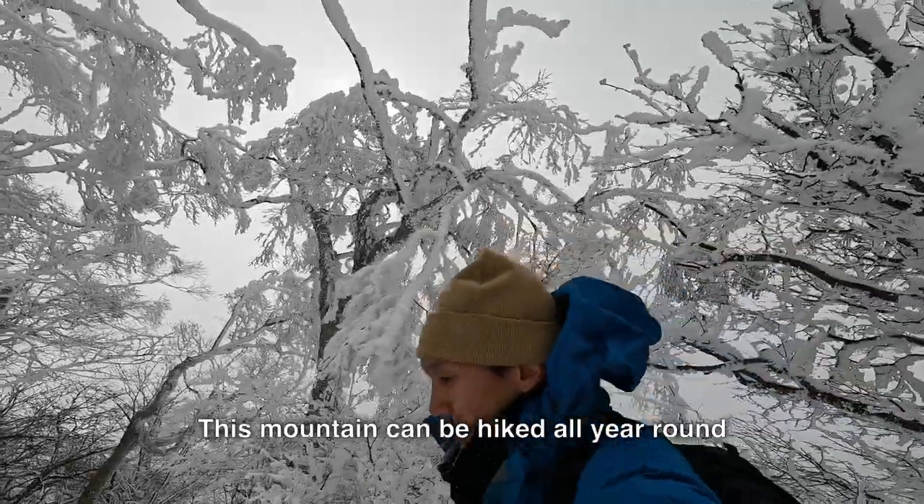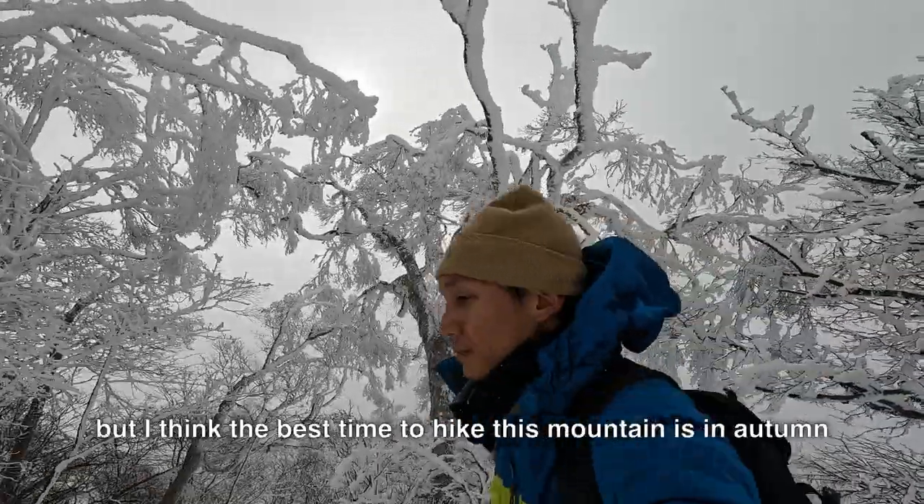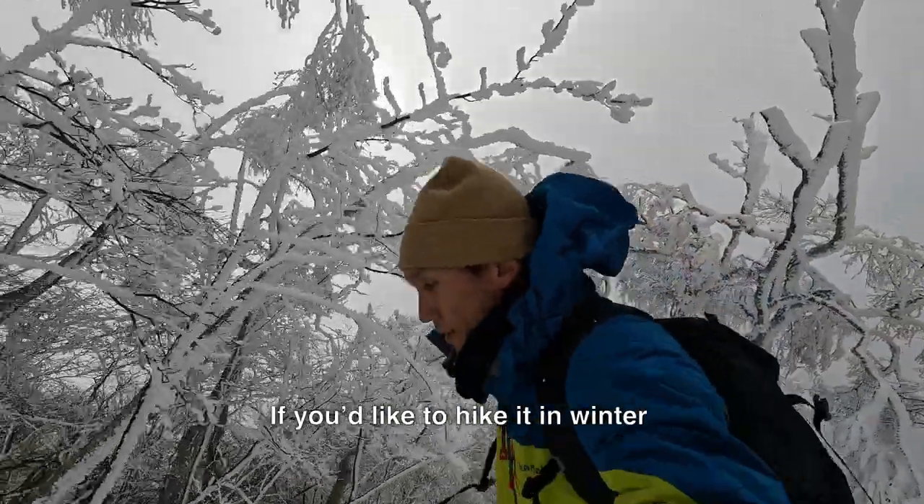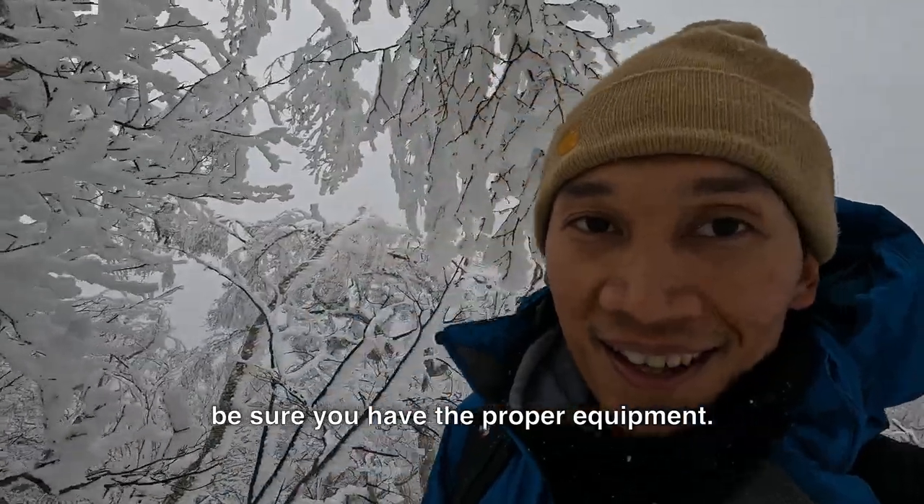This mountain can be hiked all year round, but I think the best time to hike it is in autumn. If you'd like to hike it in winter, be sure you have the proper equipment.